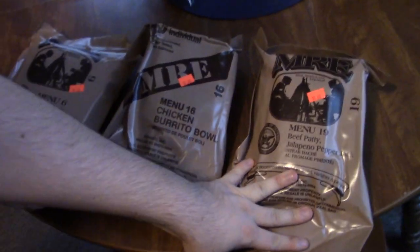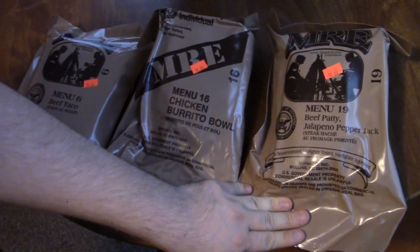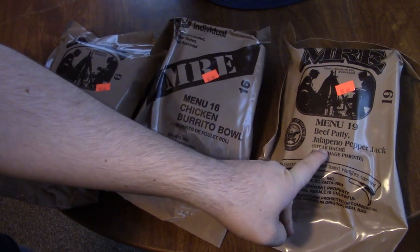And menu 19 beef patty jalapeno pepper jack, aka steak hachi, which sounds horrible. It just sounds like a beef patty, like a hamburger patty with like a piece of cheese on it or something.